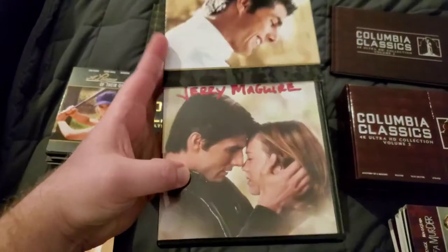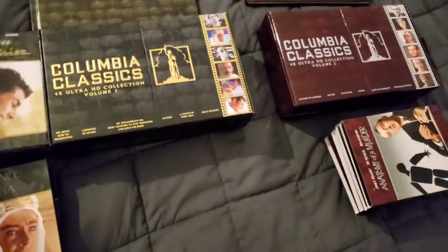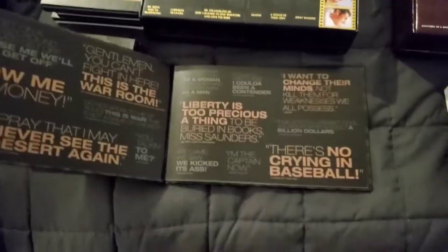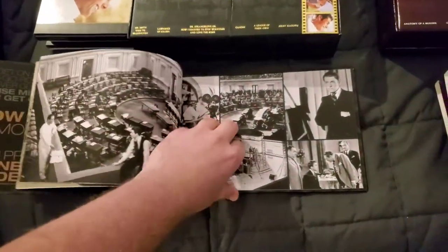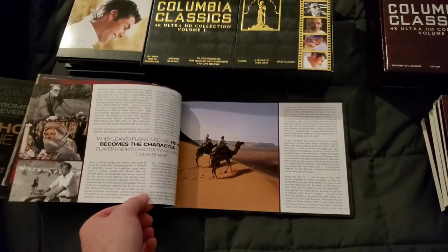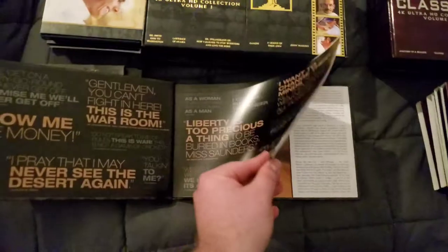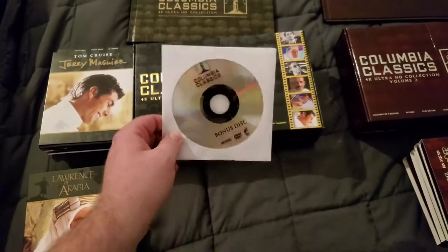And Jerry Maguire — I think everybody likes Jerry Maguire, and I do at least. You also get a book with the set, and these books are awesome. They have everything — for each of the films, it tells you all kinds of information, pictures, quotes — it's extensive and it's awesome. And with Volume One, they do throw in the extra bonus disc.